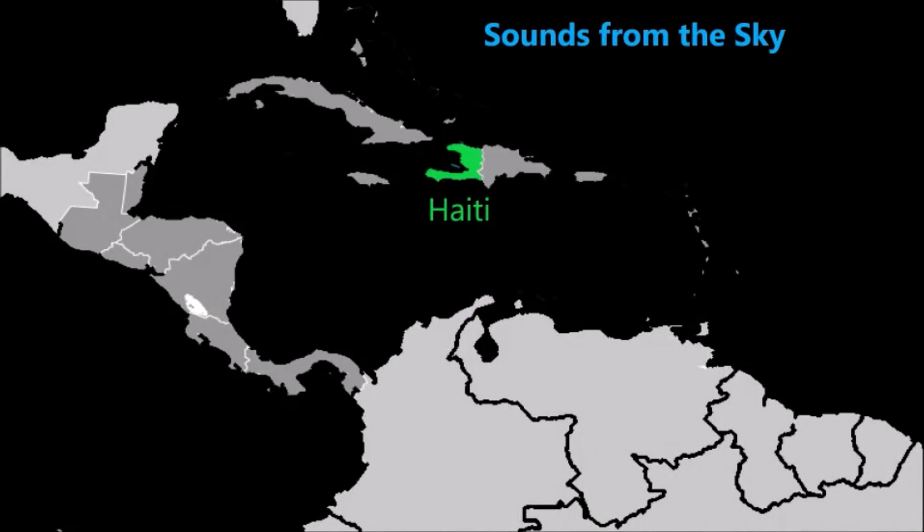Residents of western Haiti were awoken in the early morning hours of May the 12th by a huge roar and booming sound emanating from the sky, which sowed anxiety and panic among the population. Local geologists ruled out any seismic or volcanic event, leaving open the possibility of a meteor explosion. So far, local authorities have been unable to pinpoint the exact cause of the immense noise from the sky.